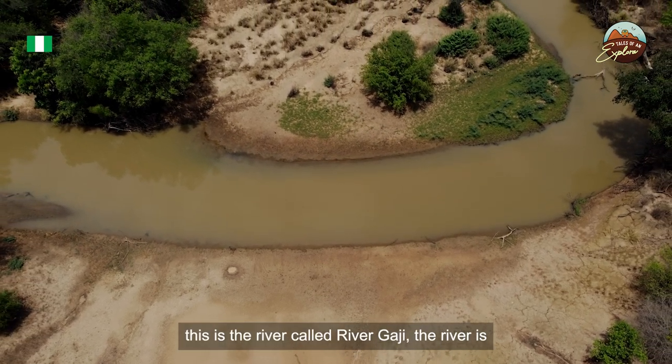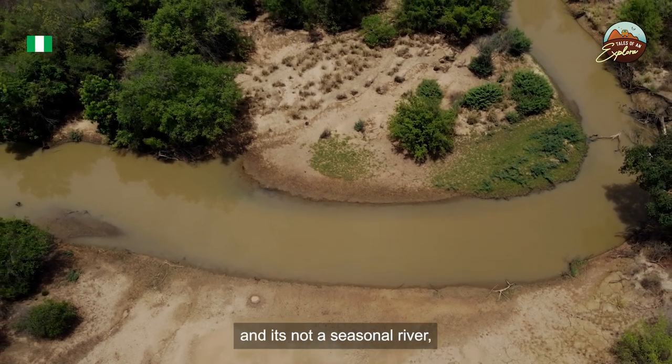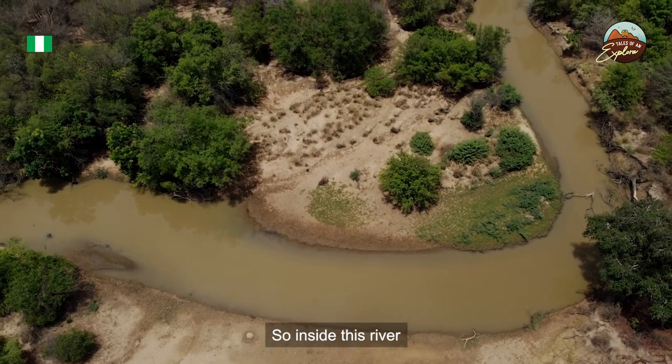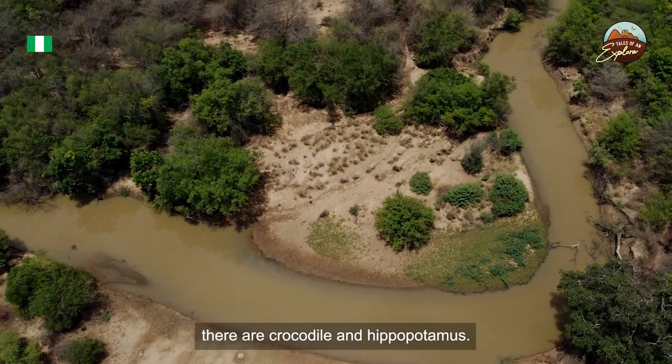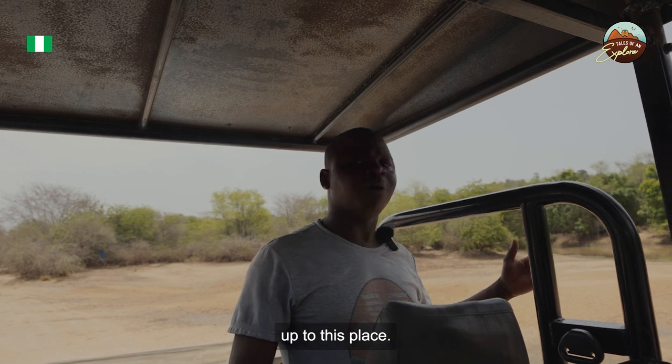This is the river called River Geji, located in the middle of the reserve. It is not a seasonal river — it flows all year round. Inside this river there are species of fish, crocodiles, and hippopotamus. During rainy season, this river rises significantly.